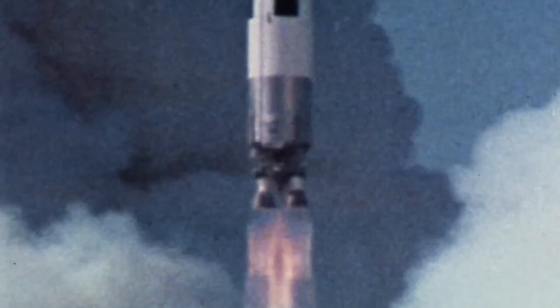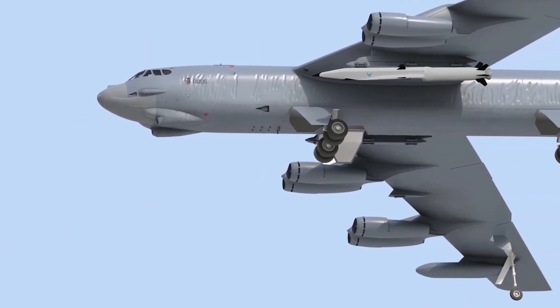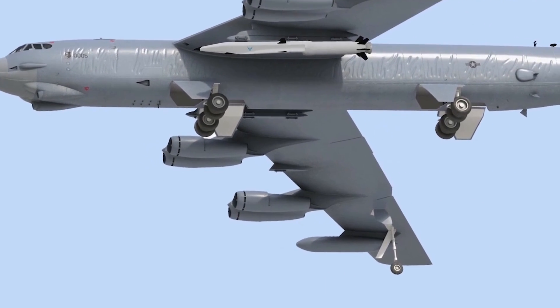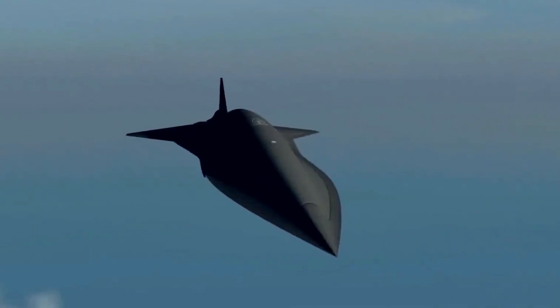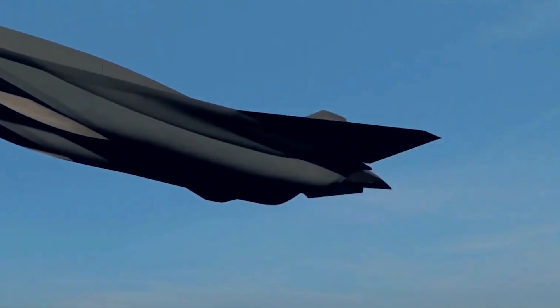Hypersonic vehicles travel at speeds greater than five times the speed of sound, enabling a new class of vehicles that can provide faster access to space, long-range military reaction, and commercial air travel. Hypersonic vehicles have always relied on rocket boosters.